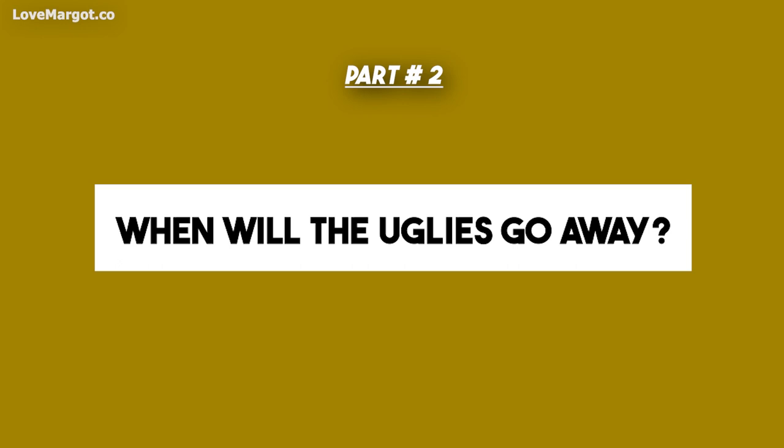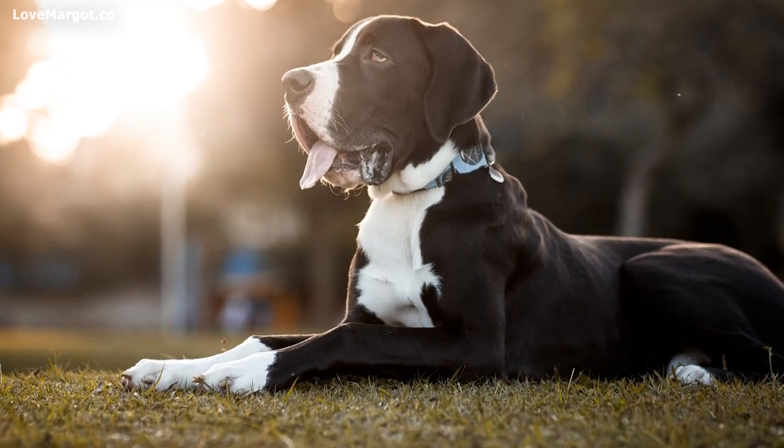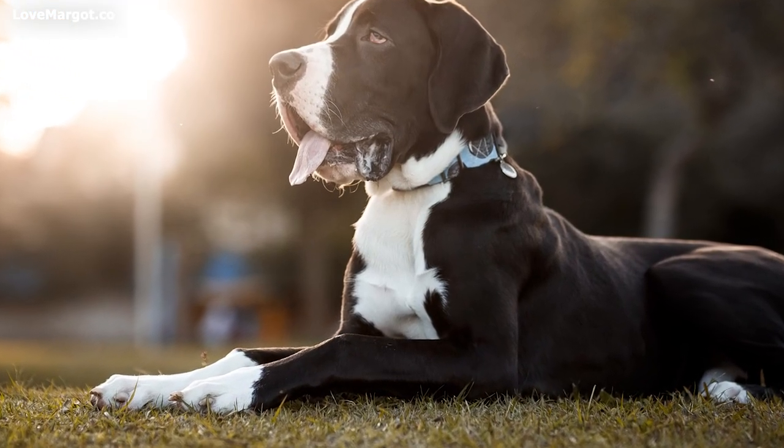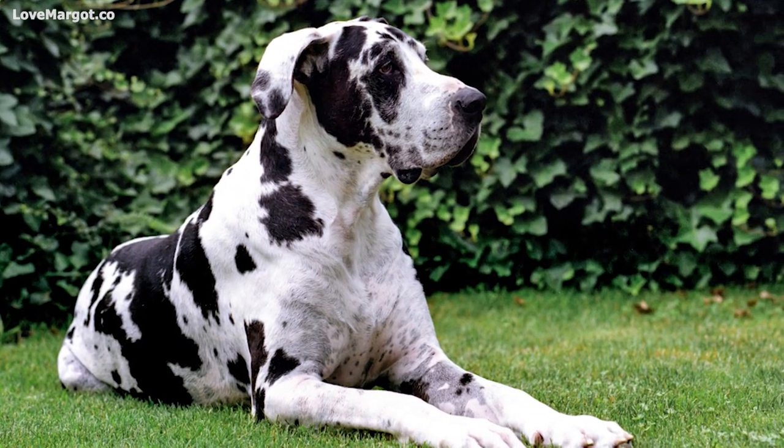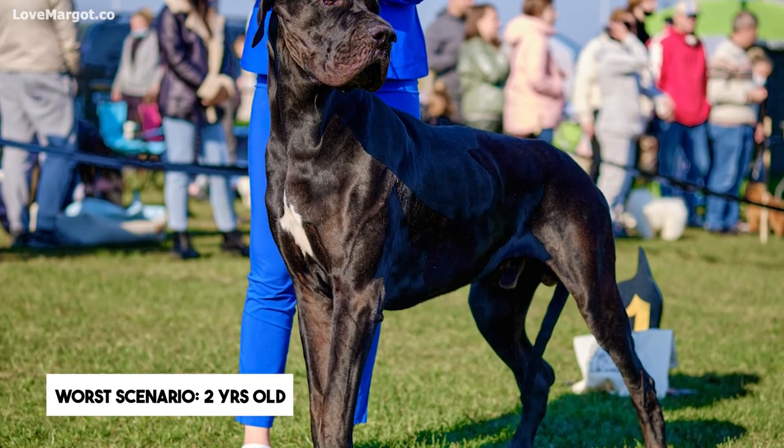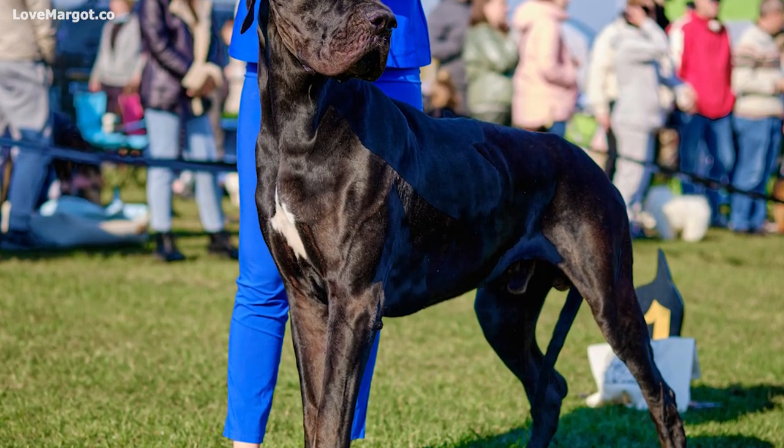When will it go away? This really all depends on their breeding and bloodlines. And while waiting it out can seem like an eternity, most are done around 13 to 15 months old. The worst-case scenario would be when your pup has fully matured, around two years old.